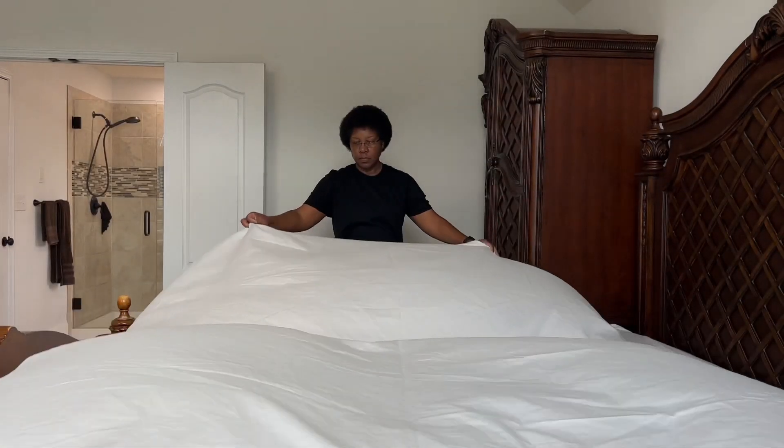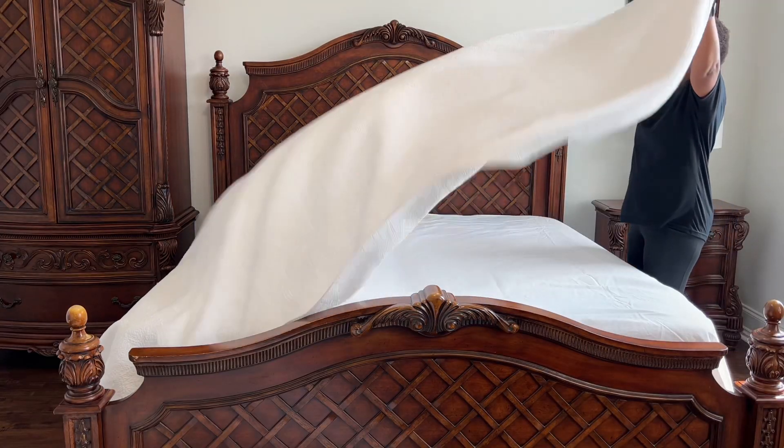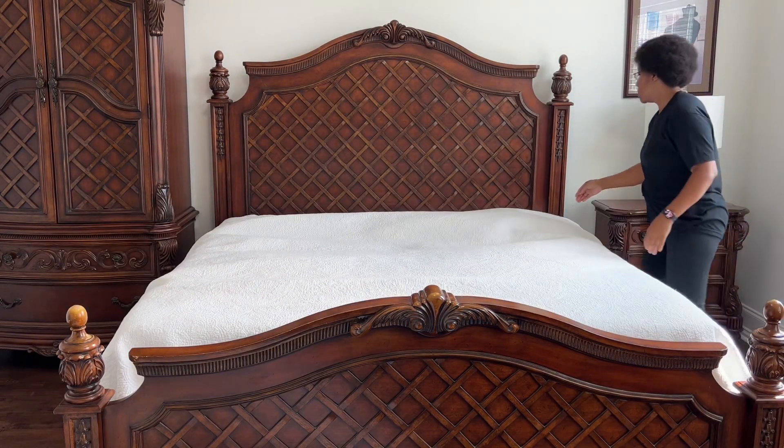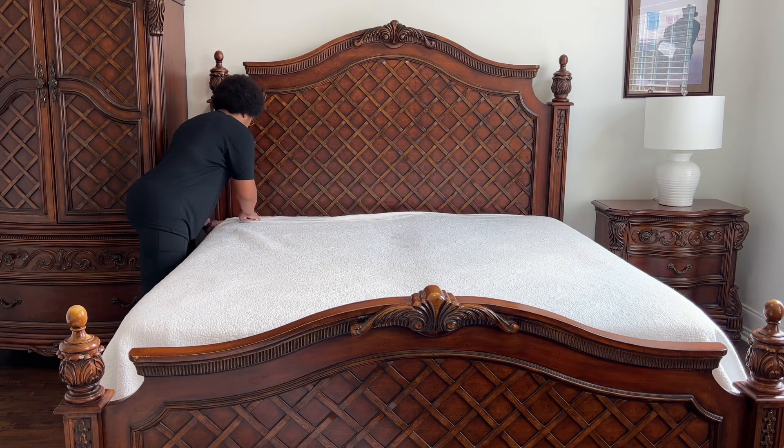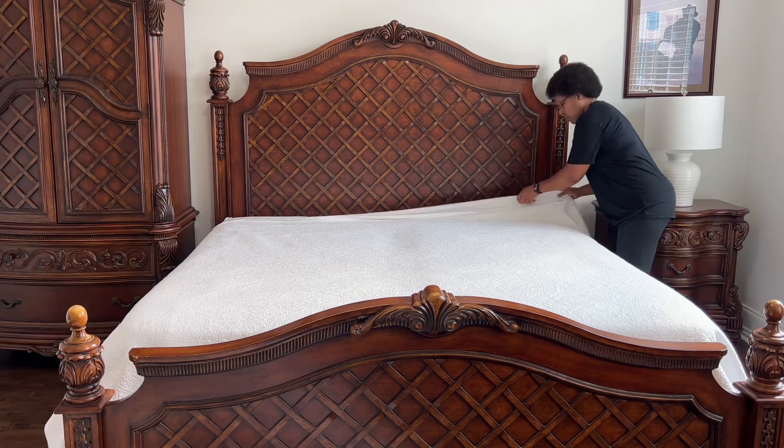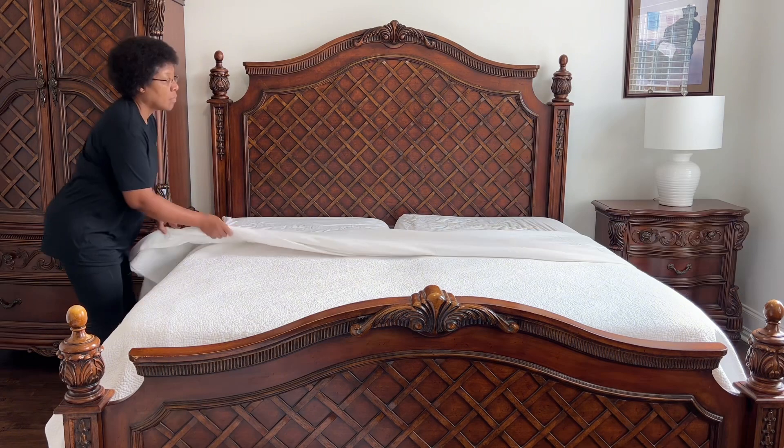After making the bed, I need to check on the third and final load of laundry for the day. I also still need to wash the walls, doors, clean the closet, and vacuum the floors. We'll try to get that done after I finish that load, but if not we'll finish tomorrow, so continue watching.